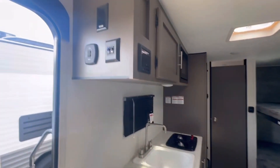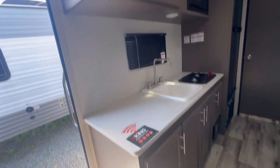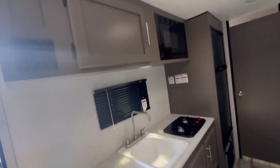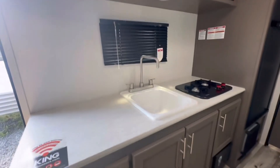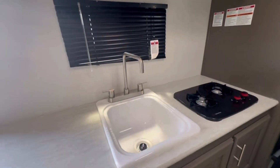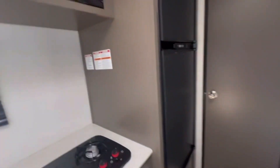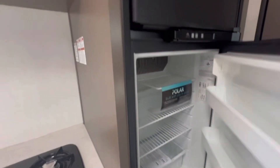Behind us we have our unit controls as well as our radio, pre-wired for Wi-Fi. Storage up top, our Fury-on microwave, storage underneath the sink, a great size sink, and a two burner stove beside it. We also have a Norcold fridge with tons of space.